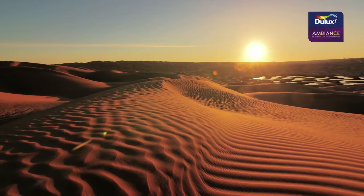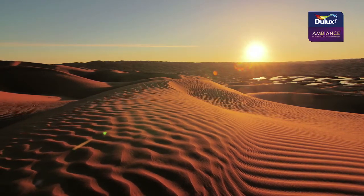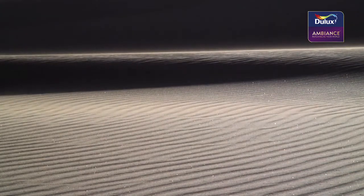The sun casts a gentle glow to reveal the beauty of sand. Calm, soothing and reassuring.